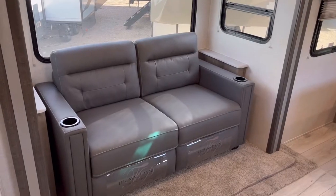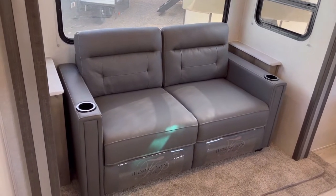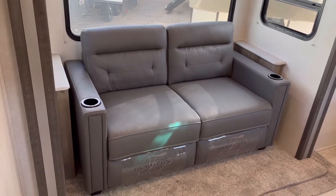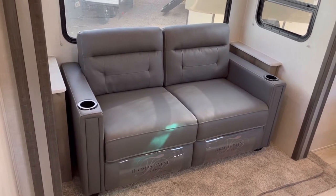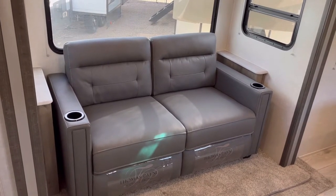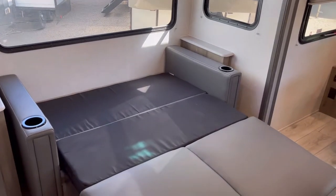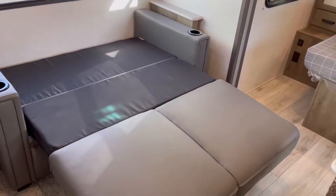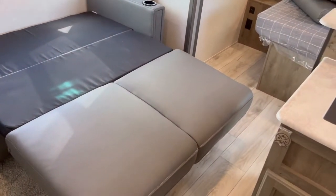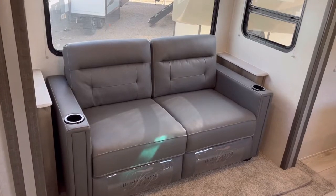We're on the inside of this 202 RBLE Surveyor, starting off in the living area. You can see you have a tri-fold sleeper sofa. If we take a look at the video that will pop up, you can see what this looks like in sleeper mode. The nice thing about it is it doesn't cut off the camper completely, so you can still squeeze back to the bathroom, and you can sleep two adults on there too.